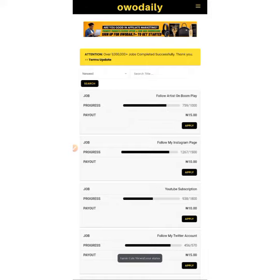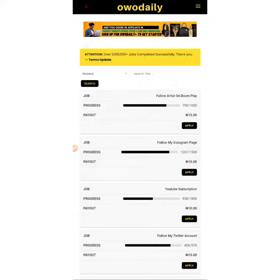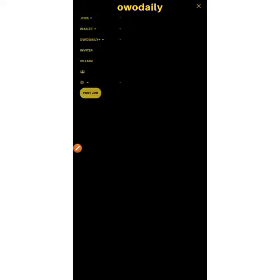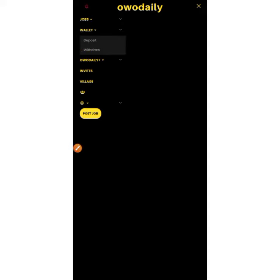Everything about them is automated. Now when you come here, this is where you click. When you come here you click, it opens up. The next place to click is wallet — you click on wallet. Then you click on withdraw.